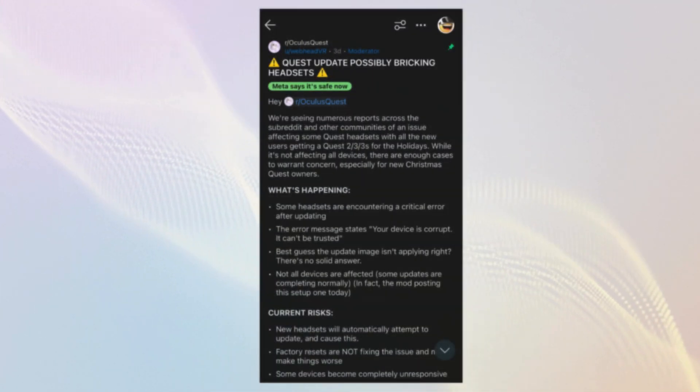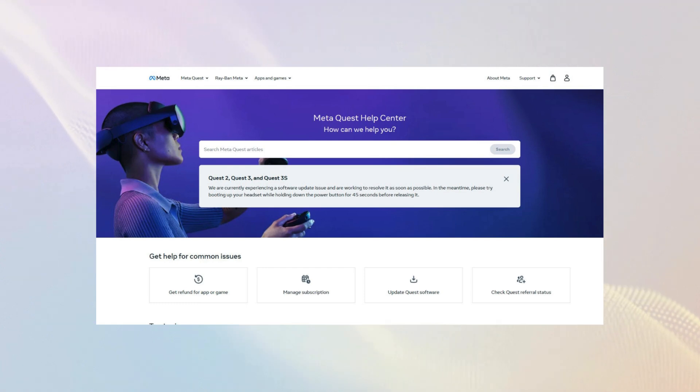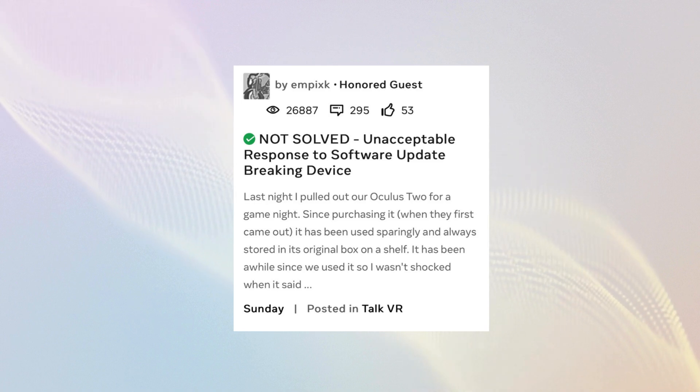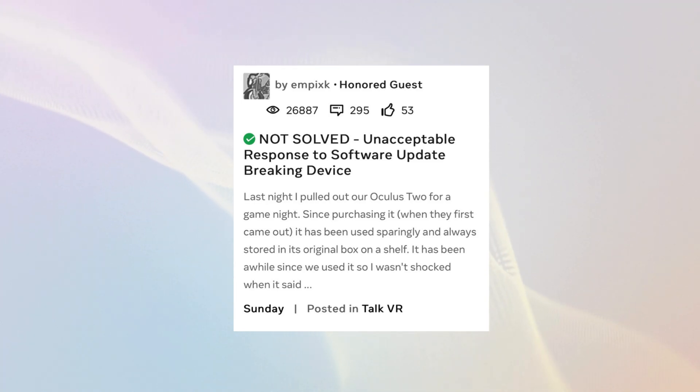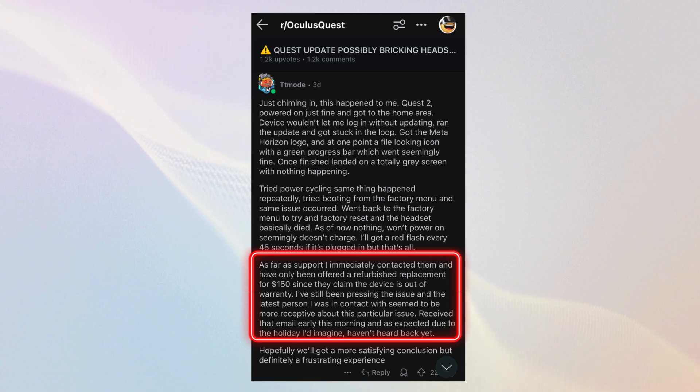The reports quickly accumulated, prompting the MetaQuest subreddit to create a sticky thread about the problem. Shortly afterwards, Meta's support page confirmed they were investigating the issue. The most frustrating aspect for impacted owners was that this issue affected both new and old units, leaving many owners with bricked headsets outside the warranty period. Calls to MetaSupport resulted in an offer to send in the broken headset and purchase a refurbished unit at a discounted price — a solution that understandably upset owners and likely created unnecessary negative PR for Meta.